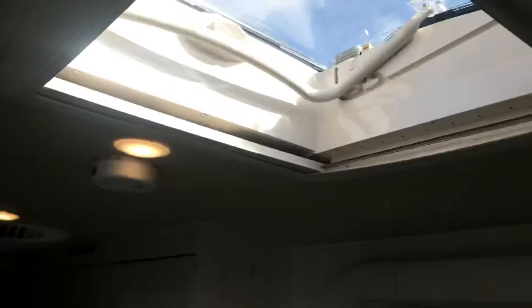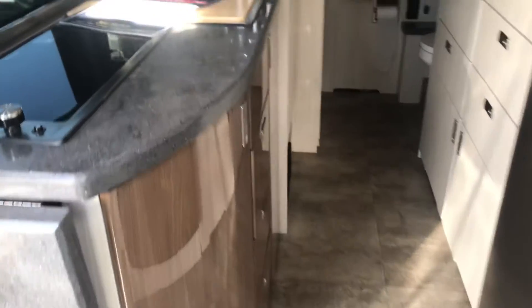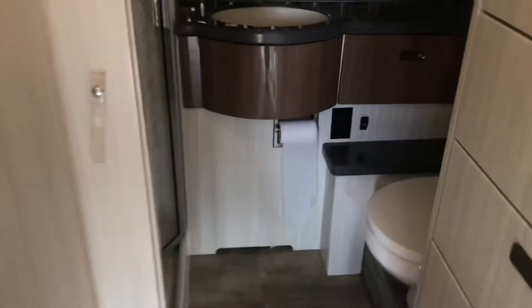Skylight. This couch makes into a bed, and then I think what's most important is that it has the dry bath, so your toilet and sink is separated from the shower here.